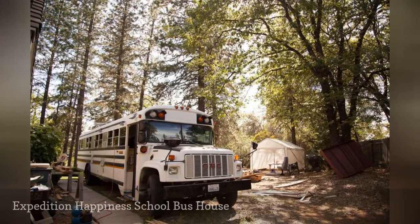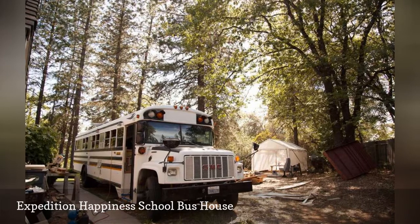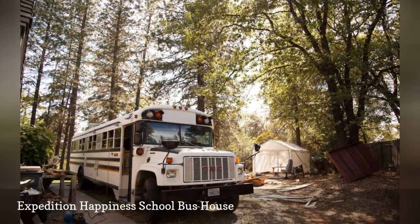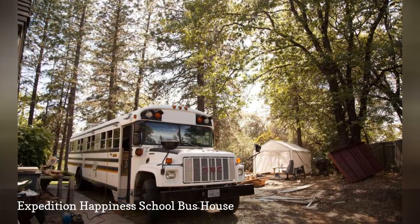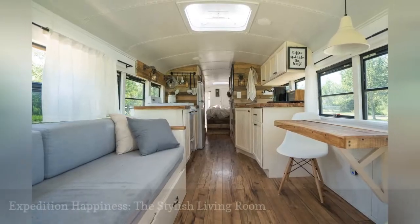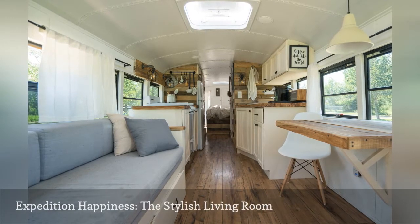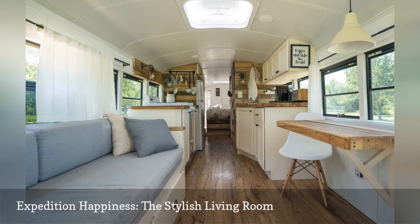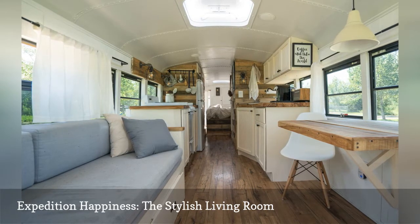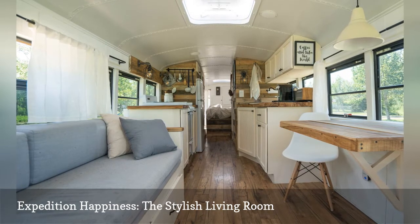Felix Stark and Salima Tabi converted a 1996 Thomas International into a loft-style home on wheels dubbed Expedition Happiness. Their social media fans say it's the coolest tiny house on wheels ever. The main living space features smart small-space staples like a wall-mounted table that folds out of the way and a built-in sofa with concealed storage. Chic accents like the white mid-century-inspired side chair and the IKEA photo pendant lamp add a dash of Scandinavian style.